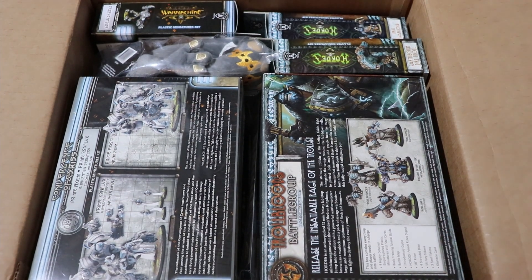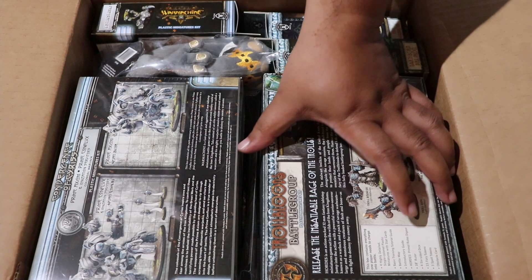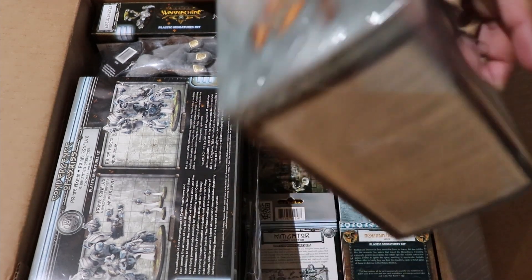Alright, so already from what I can see, looks like I got Trollbloods from the Hordes side and then Convergence of Cirrus on the Warmahordes side. So let's go ahead and take a look at all of the goodies.